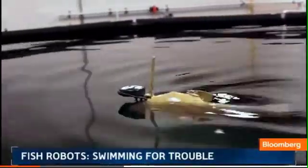Its role in life is to detect pollutants, underwater oil spills, even algae blooms.